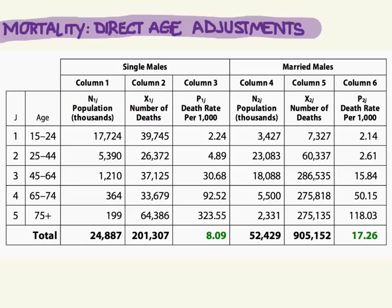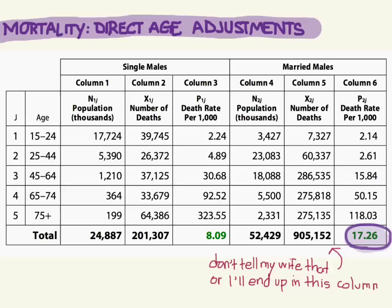So who do you think is more likely to die, the single males or the married males? Let's look at the crude mortality rates. We see 8.09 for the single males and 17.26 for the married males. So the married males have a higher mortality rate — so the lesson here is don't get married guys. But wait, it's not quite that easy.